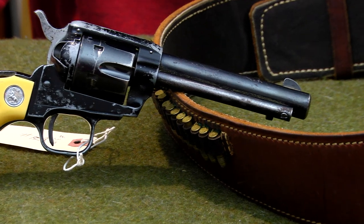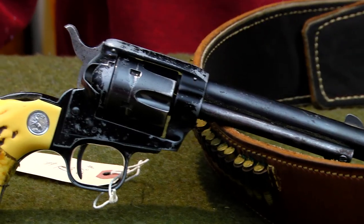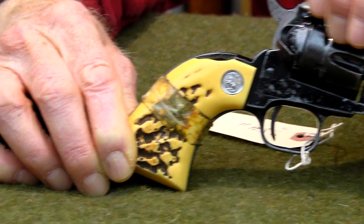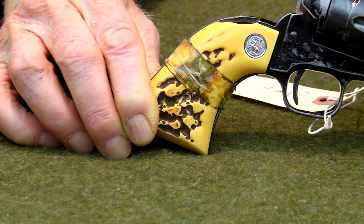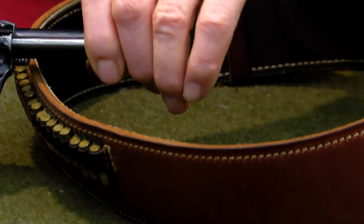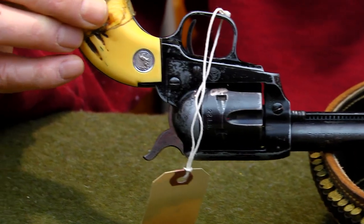Is it still a Colt? Well, it says Colt on the top of it. All of the writing is very readable, even though the blueing is very, very light. There's a lot of patina all over the firearm.